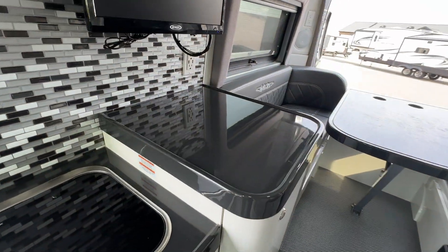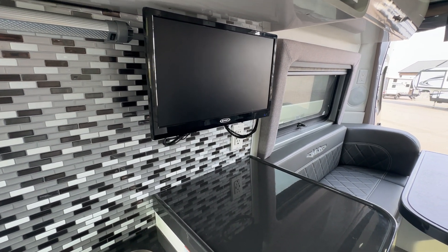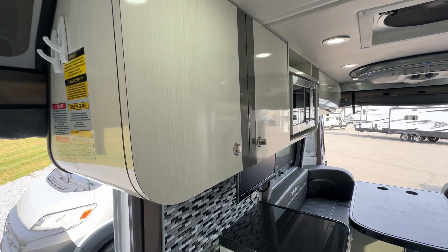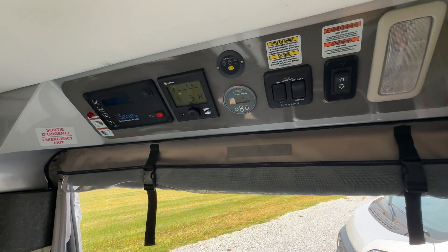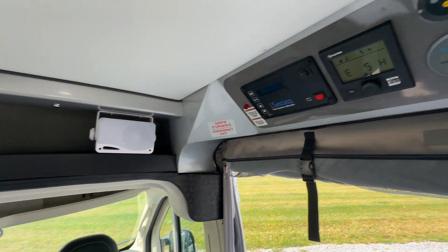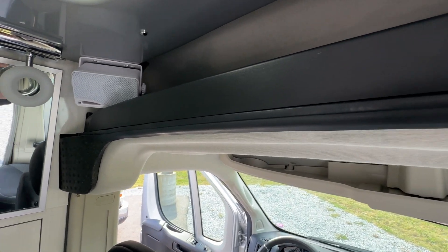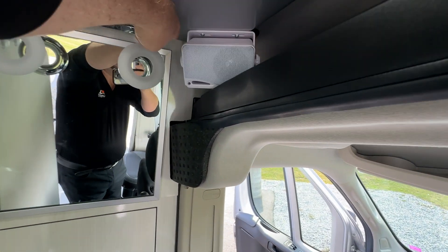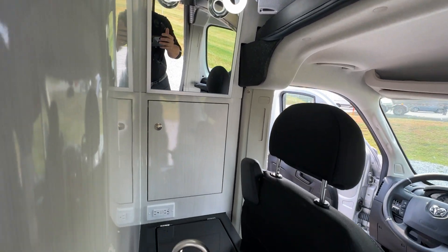Good counter space here. You've got a little TV so you can keep yourself entertained on those nights you're inside. Over-counter storage and all your controls conveniently located right by the door. There's more storage up here as well as your stereo system, with speakers mounted there.